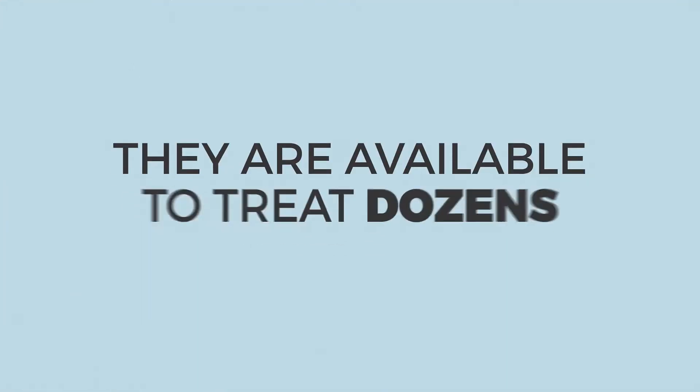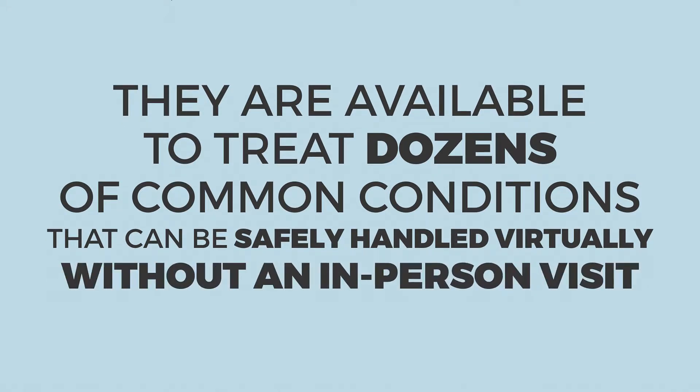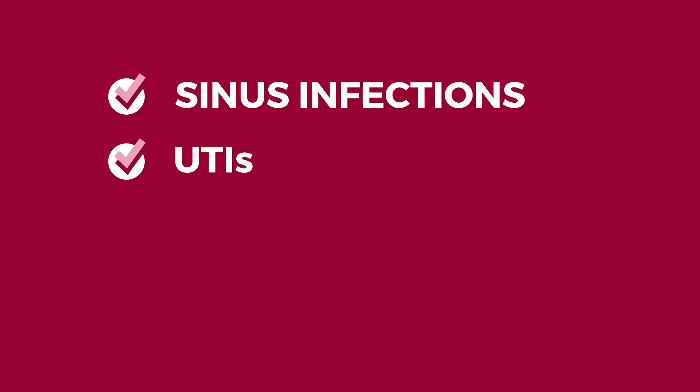They are available to treat dozens of common conditions that can be safely handled virtually without an in-person visit, like sinus infections, UTIs, stomach issues, colds, and more. And it's easy.